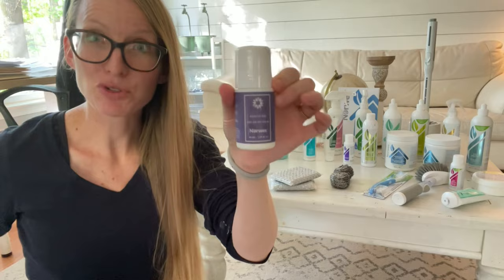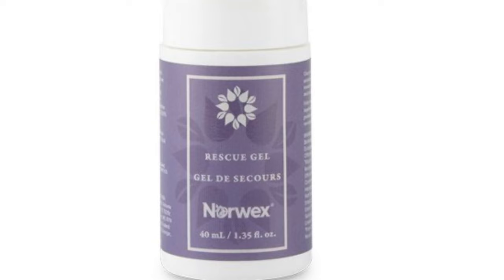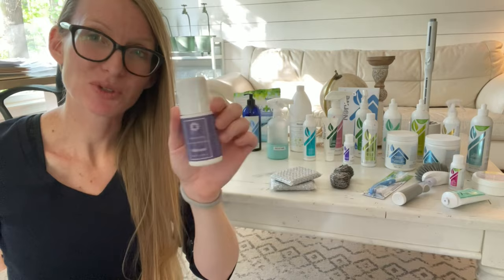This is the timeless rescue gel. Put this on aches, pains, sore muscles, the back of your neck — if you have any head pressure, this is very helpful. It has devil's claw and arnica in it. It's like a natural pain reliever and you can roll it on anywhere you have pain. It's awesome.